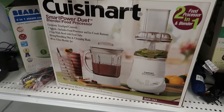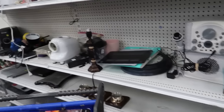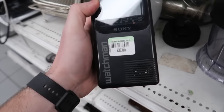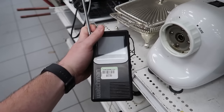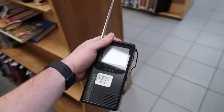We have a Cuisinart — that is no bueno. Electronics looking a little rough. Oh, that's cool — a Sony Watchman at $8. That's pretty neat. One Watchman has an AM FM radio. $8 might be a little much, but maybe not. We'll stick it in the cart and look this up in a minute.